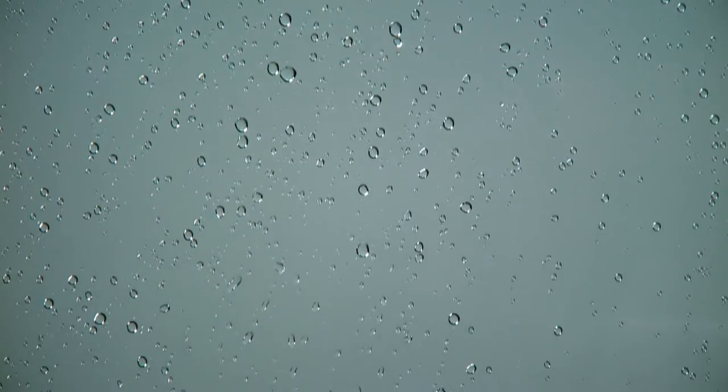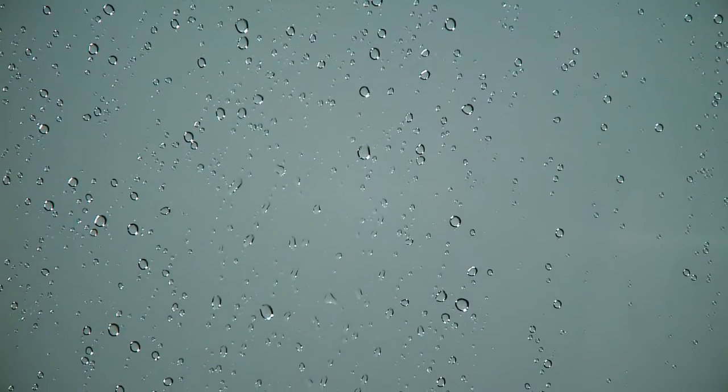With Clean Coat technology, you can keep your shower glass sparkling clean by simply wiping off the glass. When you purchase a Kohler bath or shower door with frameless glass, you get Clean Coat technology at no additional cost.